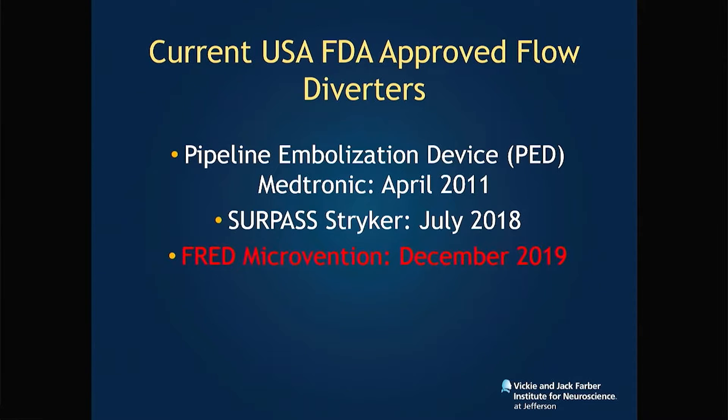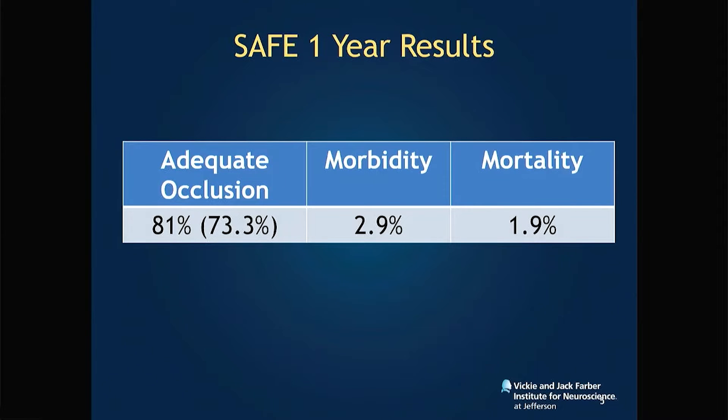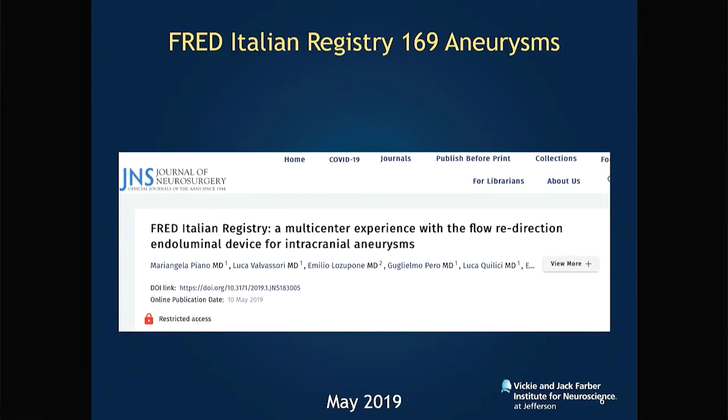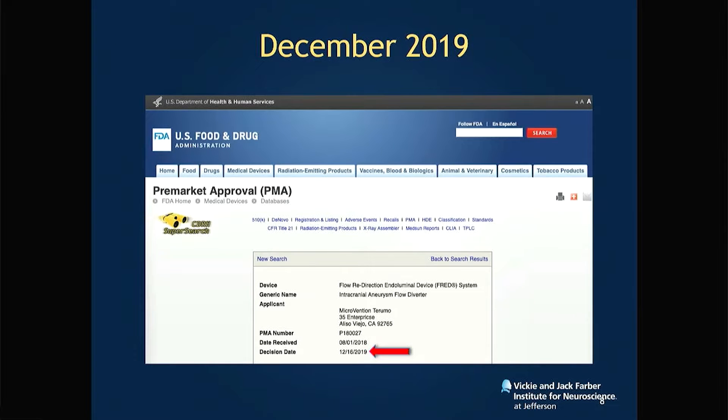These are the current FDA-approved flow diverters. FRED was approved in December of 2019. We all know the results of the SAFE trial — low mortality, low morbidity at one year — and there were a lot of other registries. This is the large registry from Italy with similar low morbidity and mortality that led to the FDA approval of FRED in 2019.